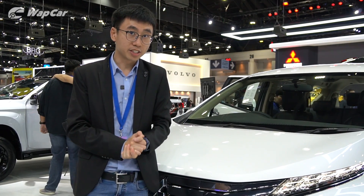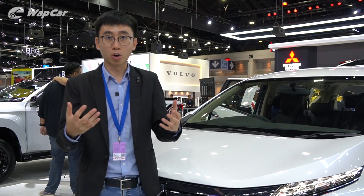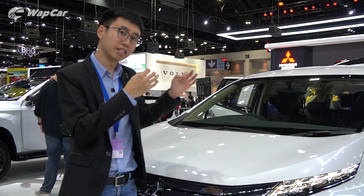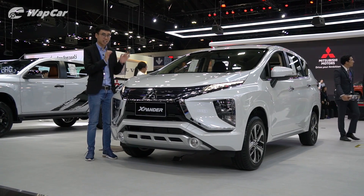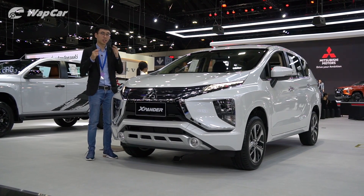Don't let that discourage you from waiting for the Mitsubishi Xpander, because according to overseas reviews — we personally have not driven it — it's pretty decent to drive and it's a great family car. Let us know in the comment section below whether you'd pick the Xpander over the Ertiga, Rush, or BR-V. We want to hear what you think.